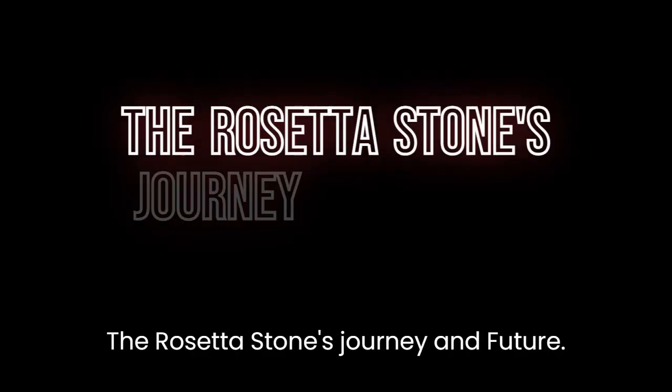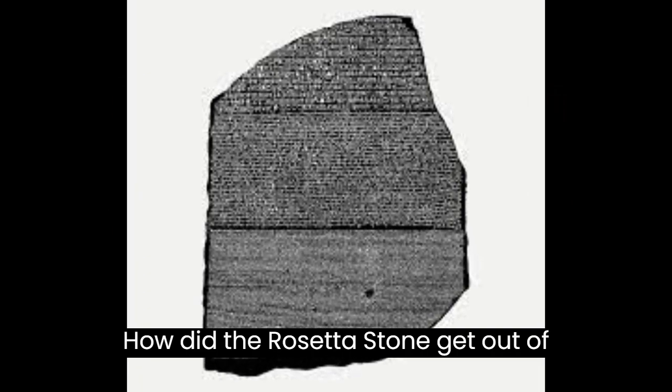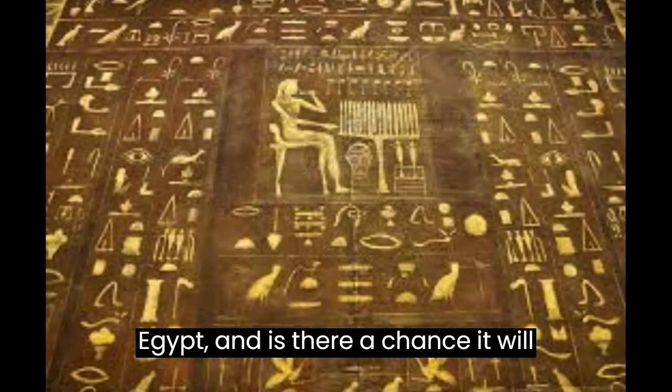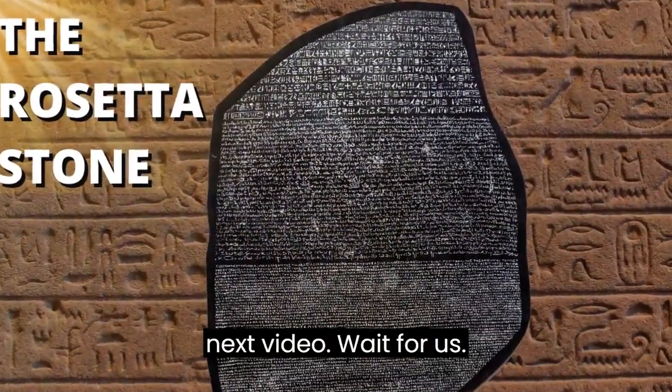How did the Rosetta Stone get out of Egypt, and is there a chance it will return? This is what we will talk about in the next video — wait for us.